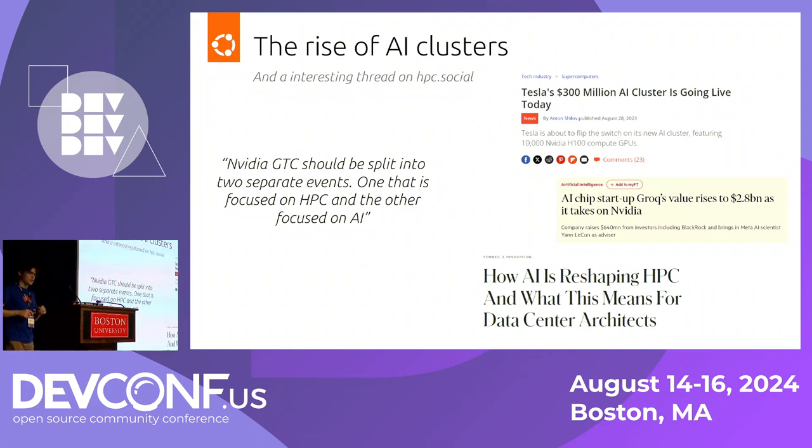I'll preface it with a bit of a story. Looking at the agenda of this event and what's been going on around the tech industry — the rise of AI, or maybe looking at some market details to see the bubble popping — a lot of people are now really starting to look into how they can take AI, work with it, and do something with it. I wanted to talk about an interesting thread I saw on HPC Social, which is basically a Mastodon instance targeted towards HPC professionals.